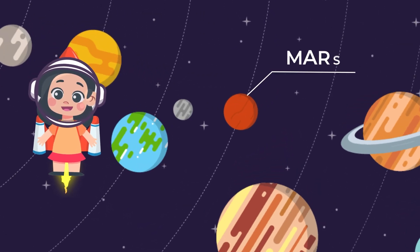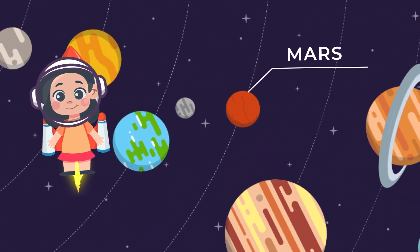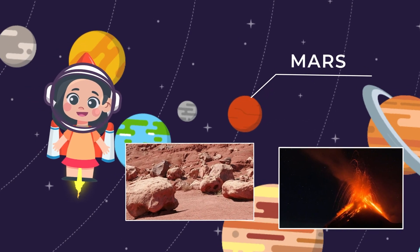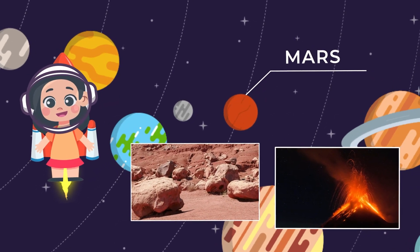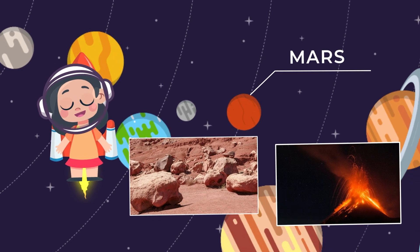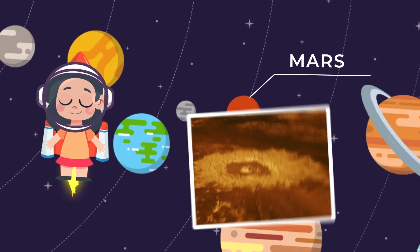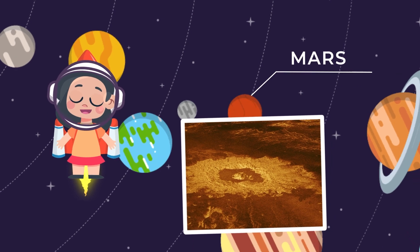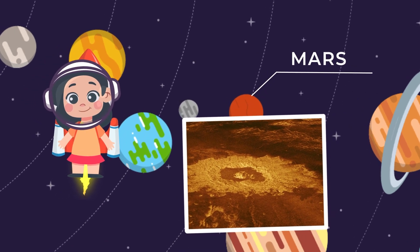Time to blast off to Mars, the red planet. It's covered in red rocks and has huge volcanoes like big mountains that can spit out lava. Fun fact: Mars has the tallest volcano in the whole solar system, called Olympus Mons. It's like a super tall mountain, way taller than any on Earth.